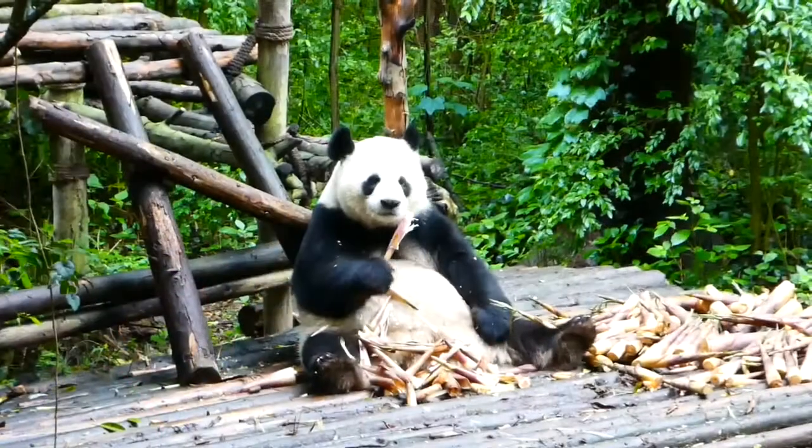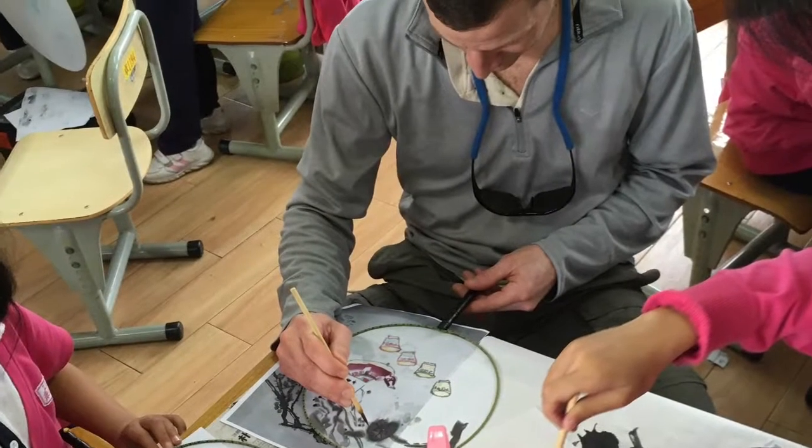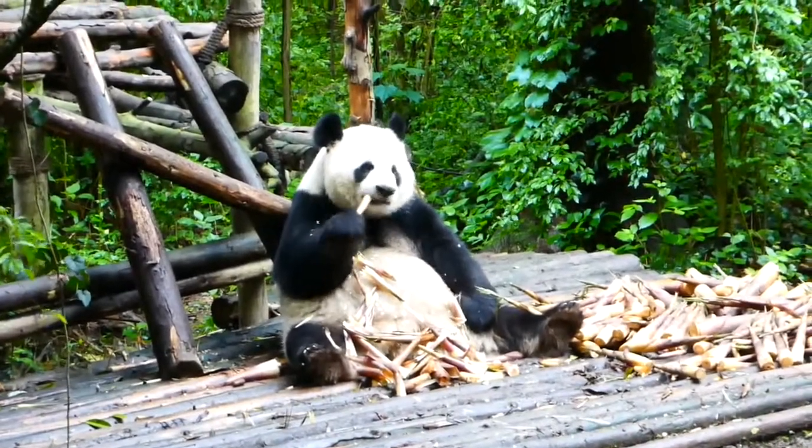So today we are at the Giant Panda Breeding Center in Chengdu, China, and this is a place where they rescue giant pandas and breed them. We somehow lost the videos for these, so I'm going to be talking over them.